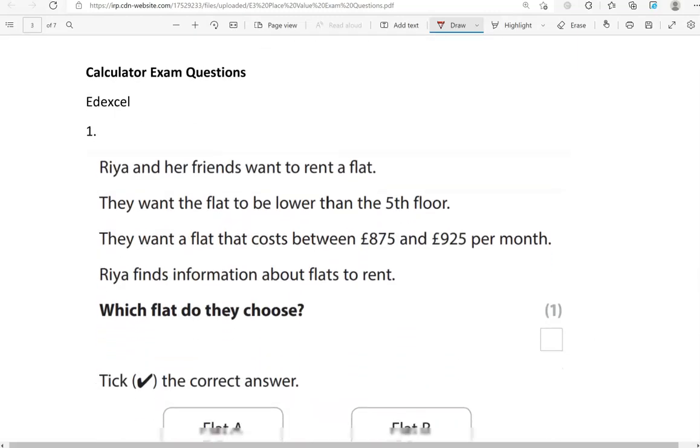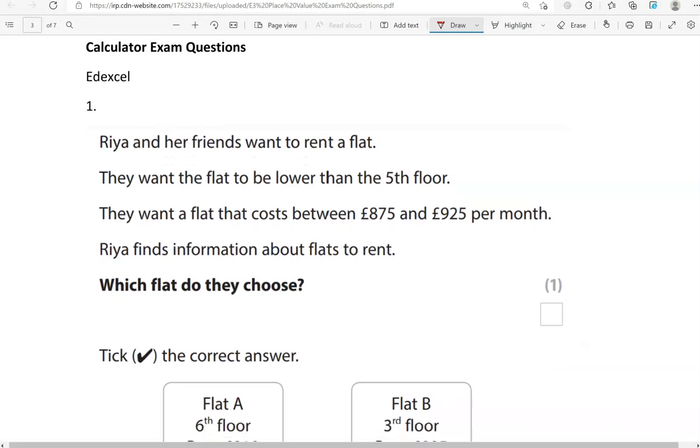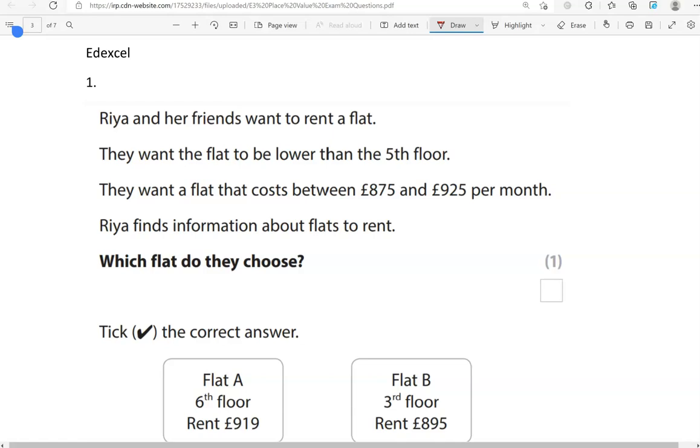Now some calculator questions. You can use a calculator from this point. Some questions from Edexcel. Ria and her friends want to rent a flat. They want the flat to be lower than the fifth floor. They want a flat that costs between £875 and £925 per month. We have found information about flats to rent. Which flat do they choose? Tick the correct answer. So we're looking for a flat that is lower than the fifth floor and costs between £875 and £925.